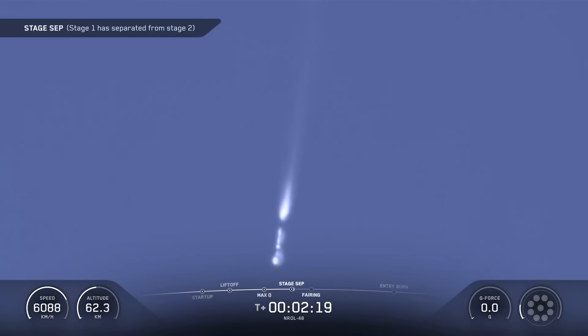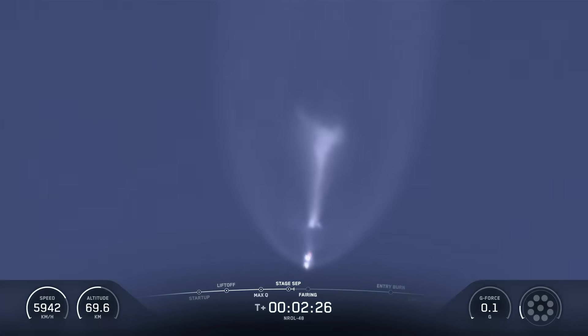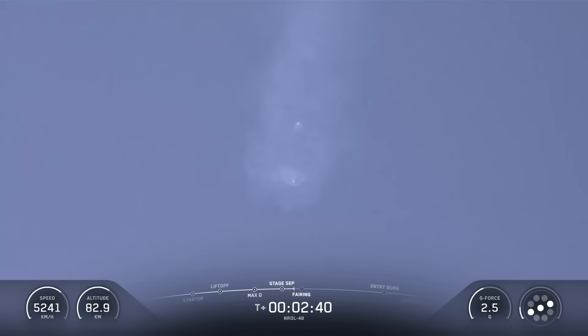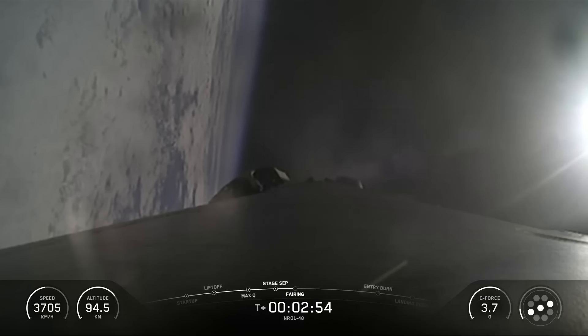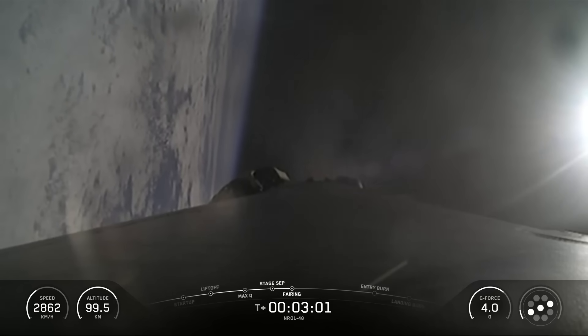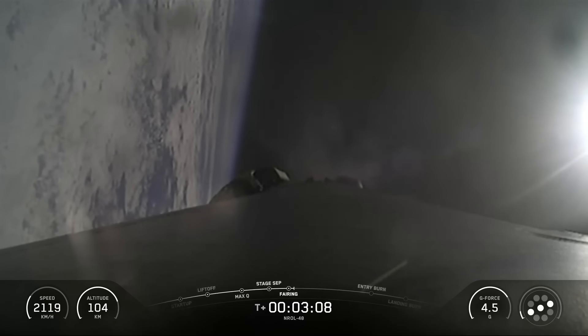Stage separation confirmed. We have confirmation of MECO, stage separation, stage 1 flip, second engine start 1, and boost back burn. Coming up will be fairing separation just a few seconds from now. The fairing jettisoned away from the second stage, as it is no longer needed to protect the payload once we're in space. Fairing separation confirmed. We will be attempting to retrieve those fairing halves again once they fall back to Earth.